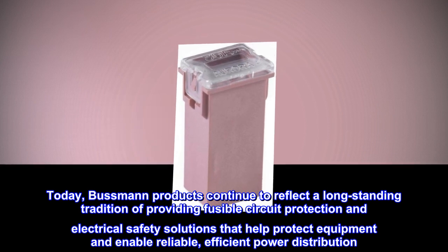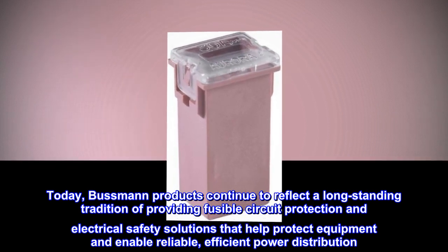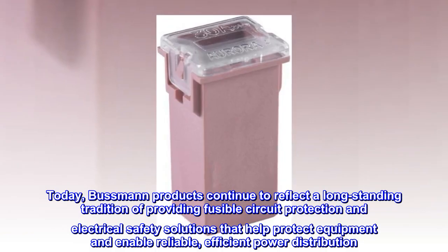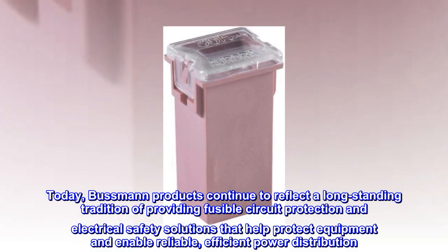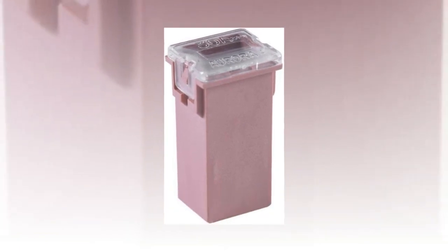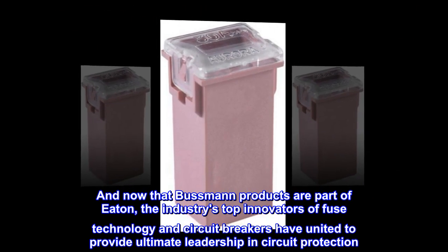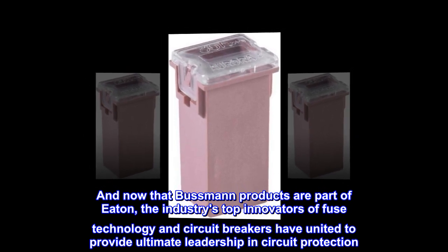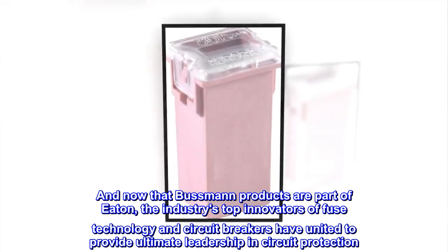Today, Bussmann products continue to reflect a long-standing tradition of providing fusible circuit protection and electrical safety solutions that help protect equipment and enable reliable, efficient power distribution. And now that Bussmann products are part of Eaton, the industry's top innovators of fuse technology and circuit breakers have united to provide ultimate leadership in circuit protection.